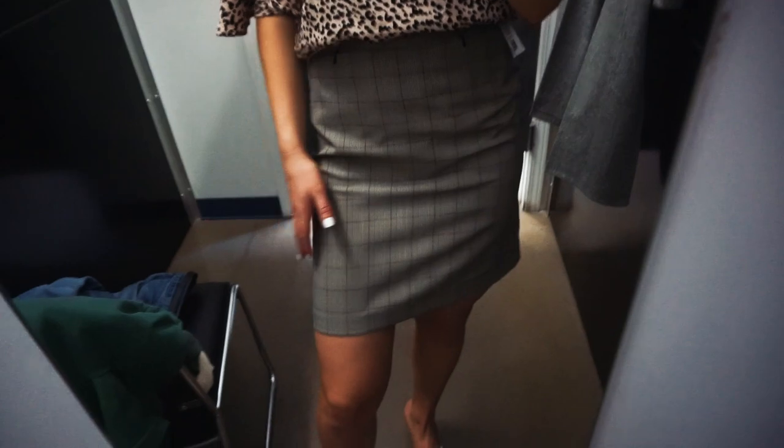Next thing is this skirt, and I absolutely love it — adorable print, it just fits really nicely. I think it'd even look cute with these shoes. Definitely not this top, but I think this is a definite yes.